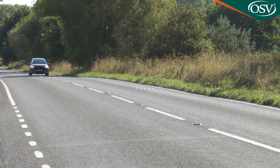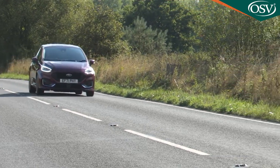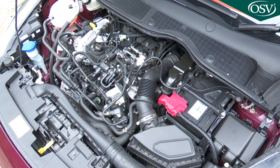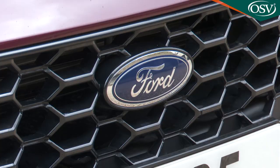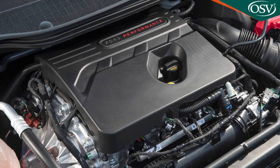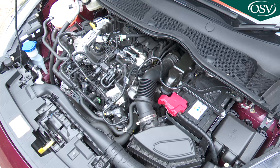The electrified engine technology features on this model's core three-cylinder one-litre EcoBoost petrol power plant. You don't have to have it — at the time of this test in summer 2022, lower-order models could still be had with the older non-electrified 100PS one-litre EcoBoost, or in base trim with the really ancient 1.1-litre TI VCT 75PS normally aspirated engine. But it's the mild hybrid MHEV version of the one-litre EcoBoost that the vast majority of Fiesta customers will want going forward.